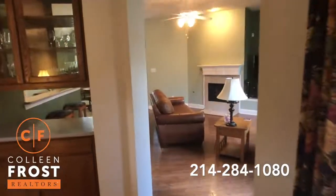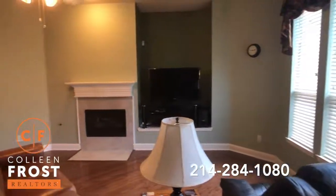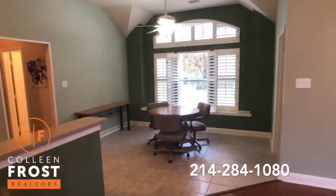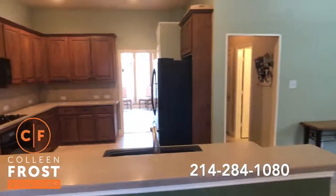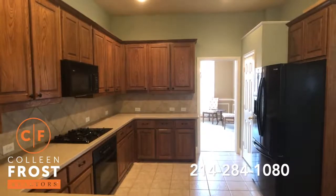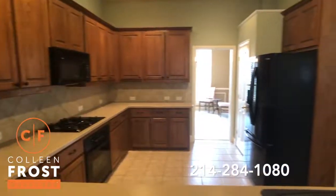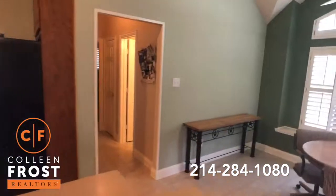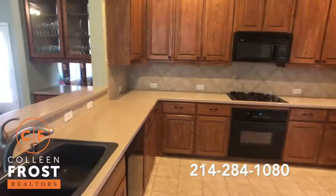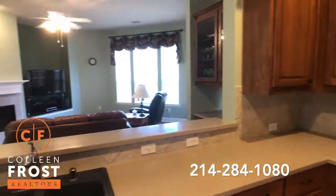These beautiful hardwood floors come all the way into the family room. And then we're open to the kitchen nook and kitchen area, which has French doors that lead back to the formal dining room. Beautiful gas stove — everybody loves to cook with gas. Solid surface countertops. And then views back to your family room.